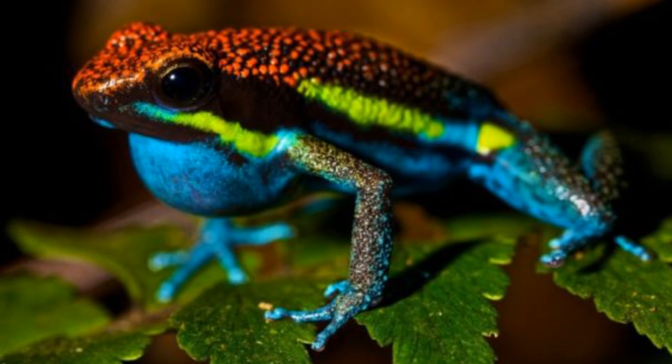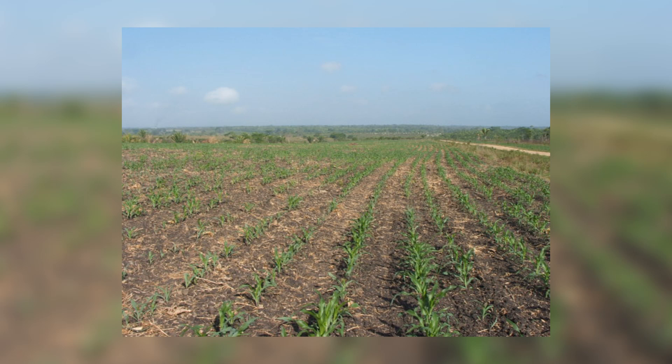Some species of Poison Dart Frogs are classified as endangered due to several reasons. Much of their habitat has been recently destroyed, thanks to humans clearing it for use as farmland, and also because of fires destroying parts of it.